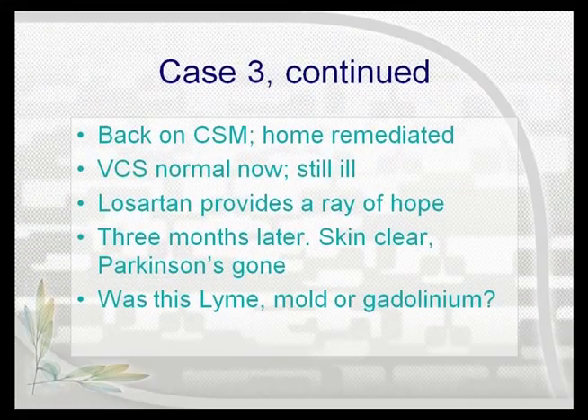His TGF-beta-1 was not that bad at 8,000, and his home was moldy as can be. So what was going on? Did he not get better from cholestyramine because he has ongoing mold? Well, that certainly is a possibility. He got his home fixed, went back on cholestyramine, and fixed his visual contrast. So mold was contributing to this illness, but he's still sick, and now his Parkinson's-like symptoms are showing up, and his skin thickening is still there. So I gave him Losartan.